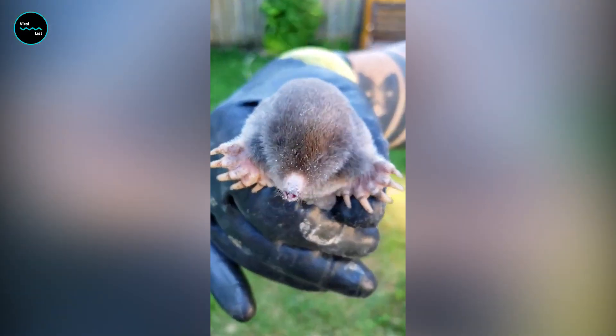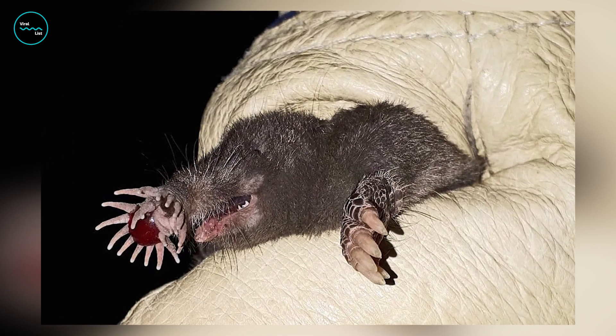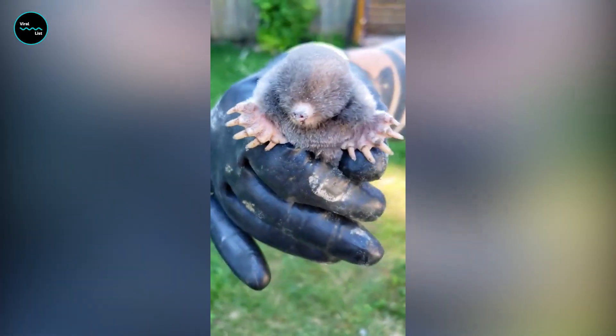In addition to its remarkable nose, the star-nosed mole has tiny eyes and ears, as it relies primarily on its sense of touch to navigate its environment. Its fur is dark brown or black and is water repellent, which helps the mole swim through waterlogged tunnels and burrows.